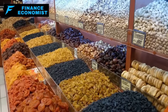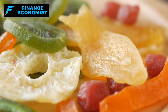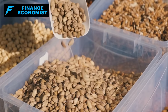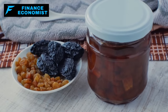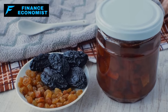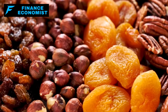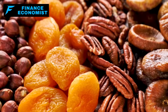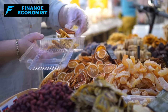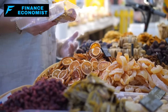Number seven: dried fruits. Nature's little sweet gems. These aren't just delicious snacks — they're like concentrated pockets of energy and nutrients. The water is taken out, but most of the goodness stays in. While they might lose a bit of their vitamin C content in the drying process, they more than make up for it with their convenience and longevity. Dried apricots in your oatmeal, raisins in your muffins, or even figs in a savory dish — the possibilities are as vast as your imagination. When stored the right way, in a cool, dark place in airtight containers, they can be a part of your pantry for years.